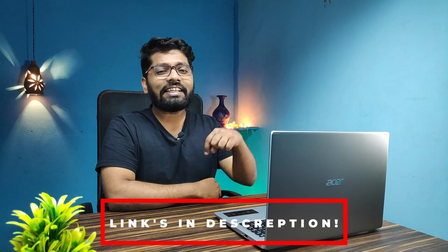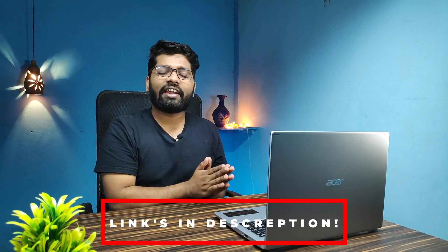If you are interested in buying the same laptop, links are in the description — please go ahead and check them. Now let's get into the design and build quality of this laptop.